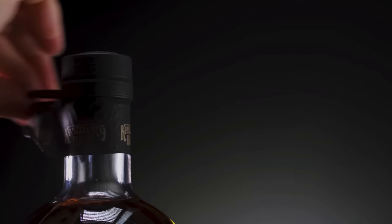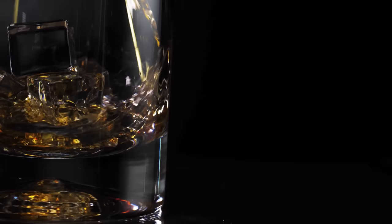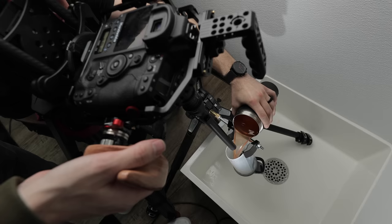Another special shot we added was a macro shot of the pre-workout flowing through a shaker bottle, inspired by Austin's video. To make this work, I actually had to saw through the bottom of a clear shaker bottle so we could slide the probe lens through and have a big enough opening for pouring in the drink.